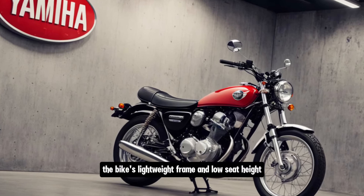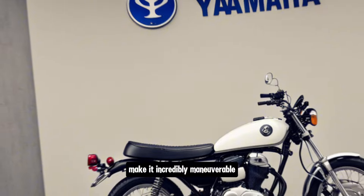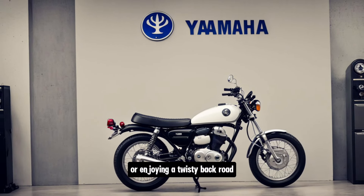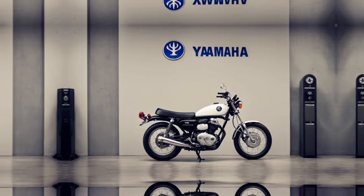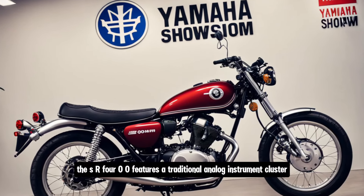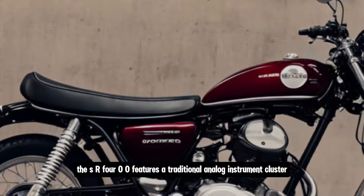The 2025 SR400 comes with a five-speed transmission, ensuring you have the right gear for every situation. The bike's lightweight frame and low seat height make it incredibly maneuverable and easy to handle, whether you're navigating through traffic or enjoying a twisty back road.